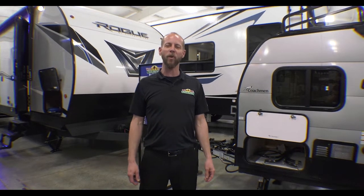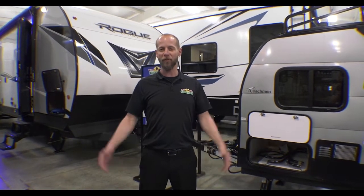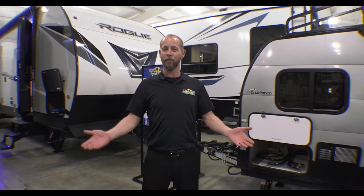Hello fellow campers, Jake Davis, Walnut Ridge Family RV Sales here for another feature Friday. Seems to be a favorite for me.